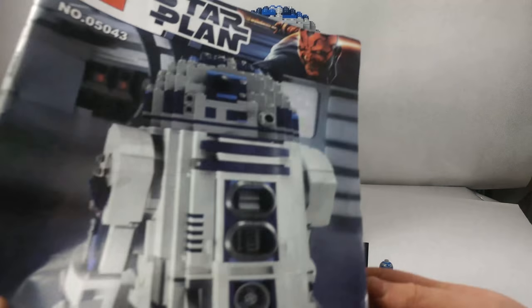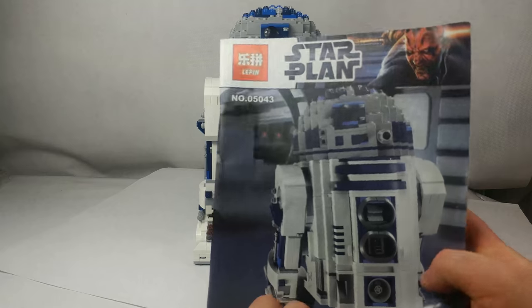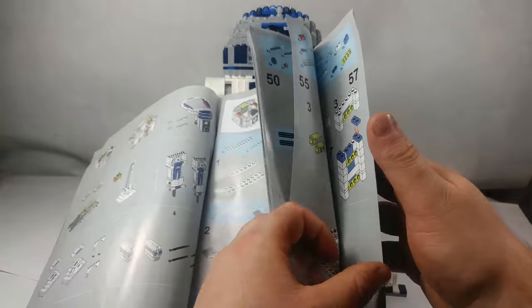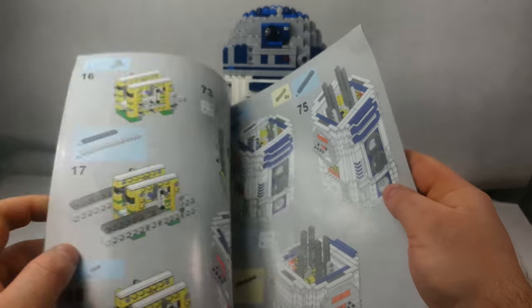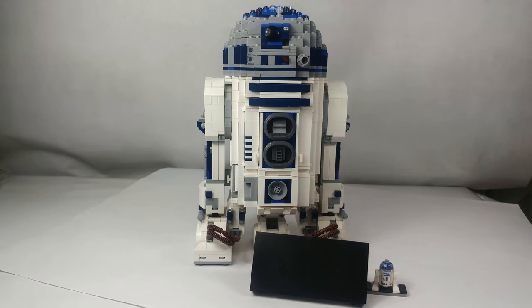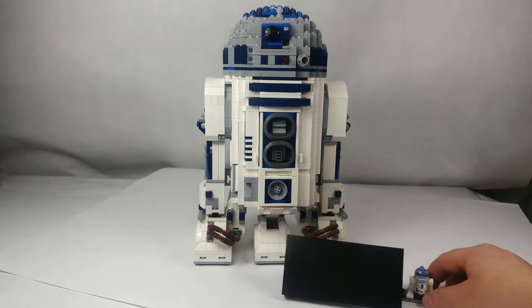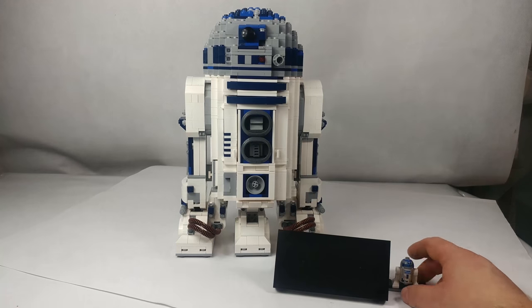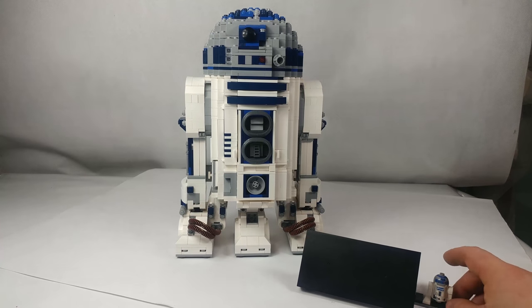The blocks join very well. However, it is a collector's set which is not intended to be used for play. Apart from the UCS model, in this set we also have a stand with a sticker and a minifigure of the R2-D2 droid.